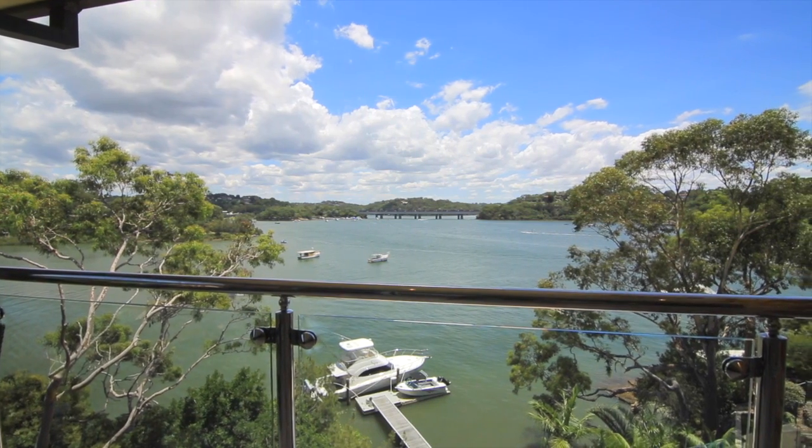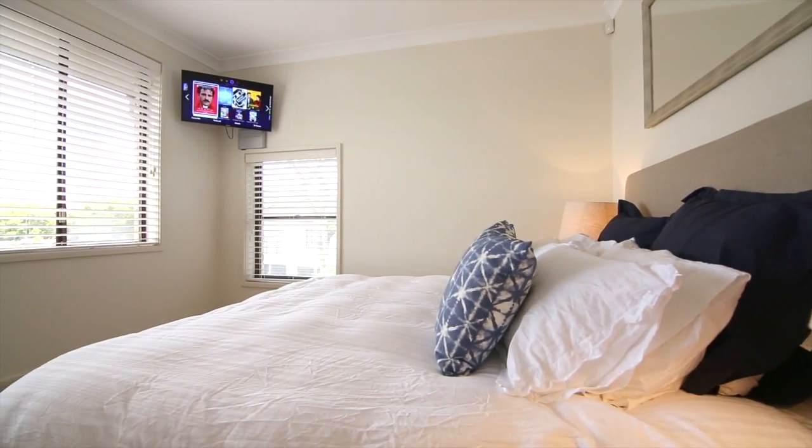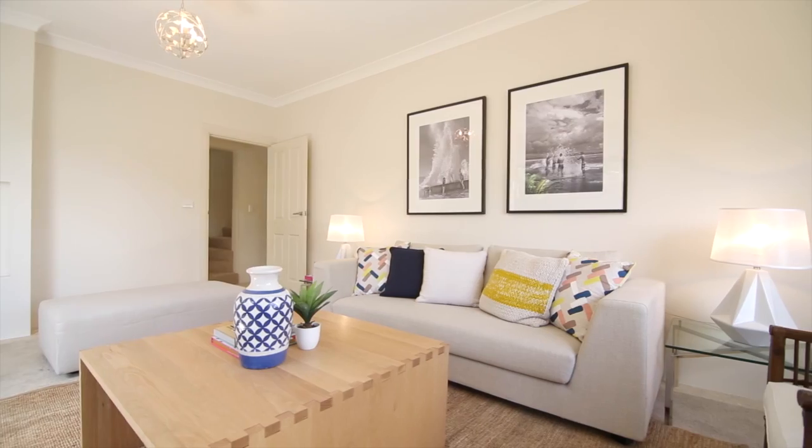You've got the beautiful entertaining level here which incorporates the kitchen which flows out to the outside terrace. Beautiful uninterrupted views, and the way the house is designed it then lays down to the bedrooms which also captures all the beautiful water views and parklands.